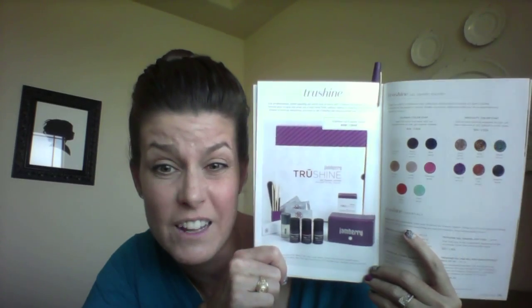Now for the biggest thing on everybody's minds — the newest thing Jamberry has released. I'm desperately waiting for it to arrive on my doorstep; it was supposed to be here today but it's not, and I'm very sad. This is True Shine, Jamberry's new gel enamel set. If you like going to the salon for a gel manicure, now you can do it at home. It's better — no harmful chemicals, it lasts longer, and it's cheaper. You don't have to contribute to poor salon working environments either. True Shine — you're going to want it!